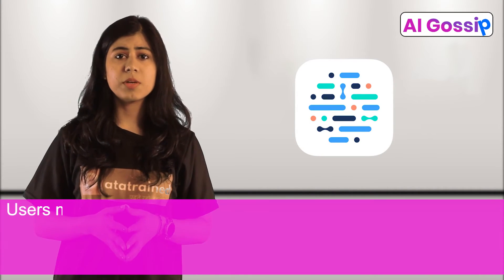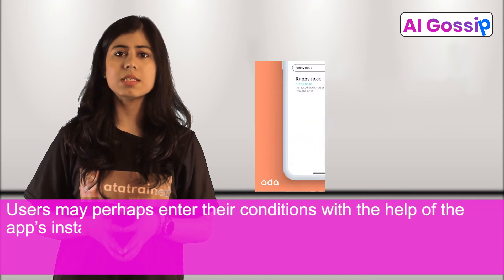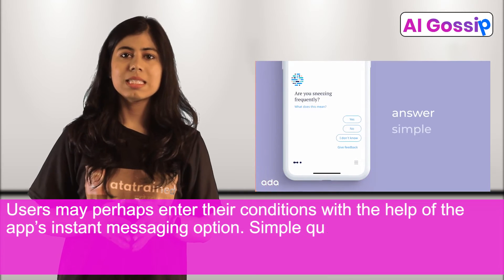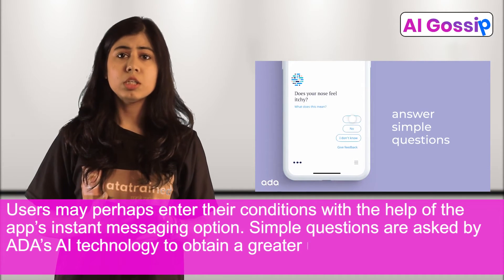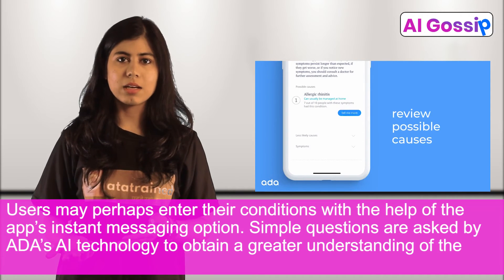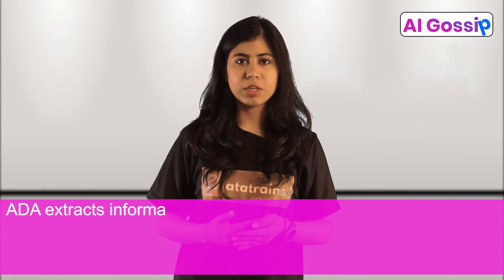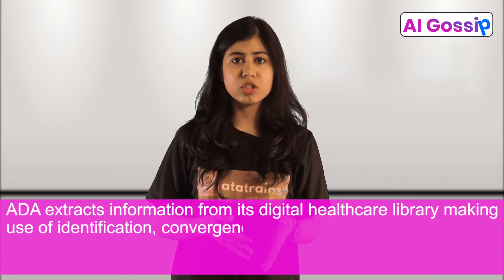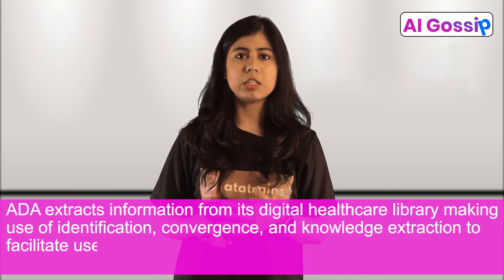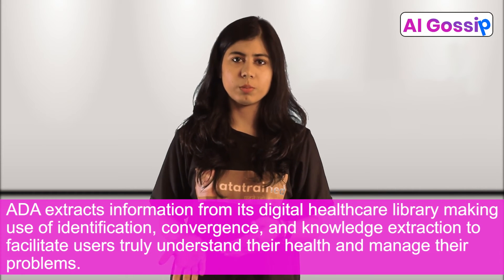ADA. Users may enter their conditions with the help of the app's instant messaging option. Simple questions are asked by ADA's AI technology to obtain a greater understanding of the user's circumstances. ADA extracts information from its digital healthcare library, making use of identification, convergence, and knowledge extraction to help users truly understand their health and manage their problems.